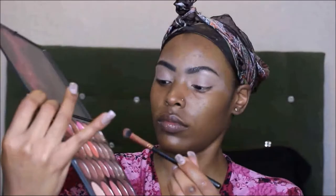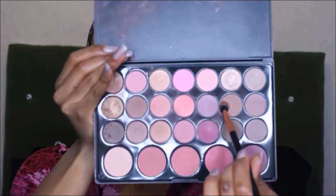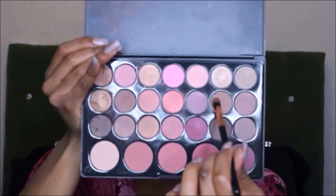Now I'm going into my BH Cosmetics Neutrals palette and I'm going to take this light brown, toffee kind of color as my transition color and place that right in my crease as a nice transition color.